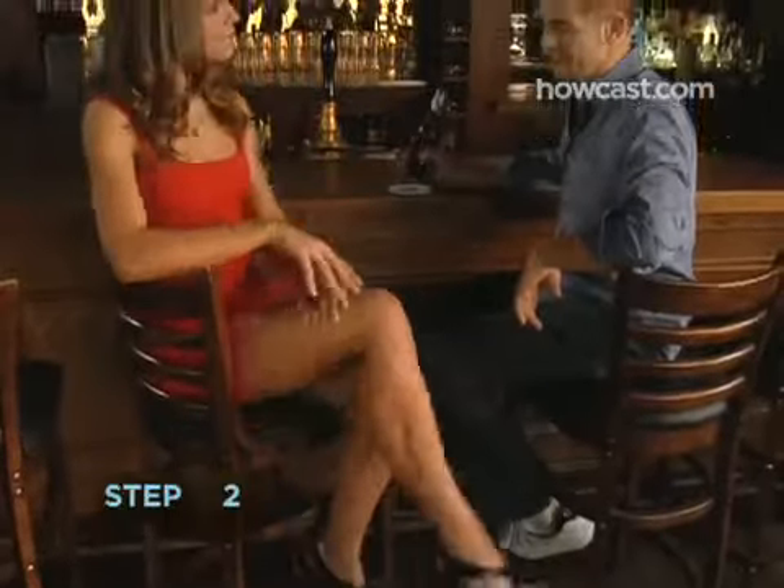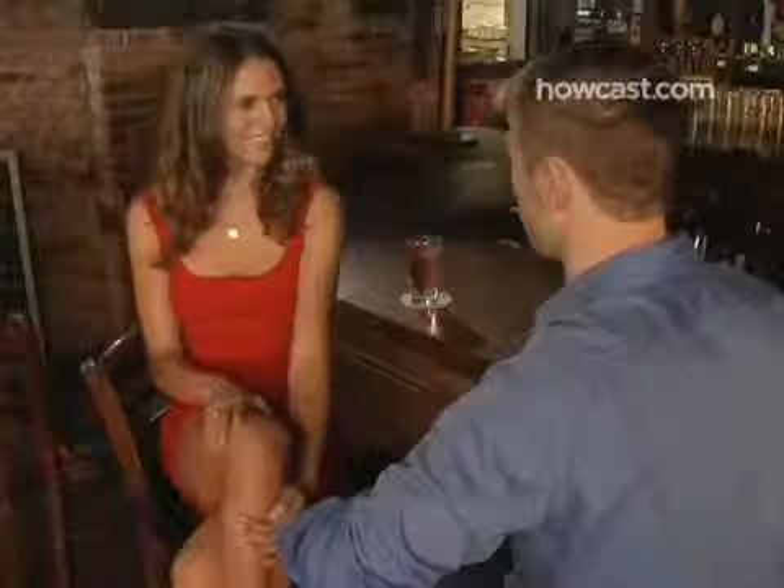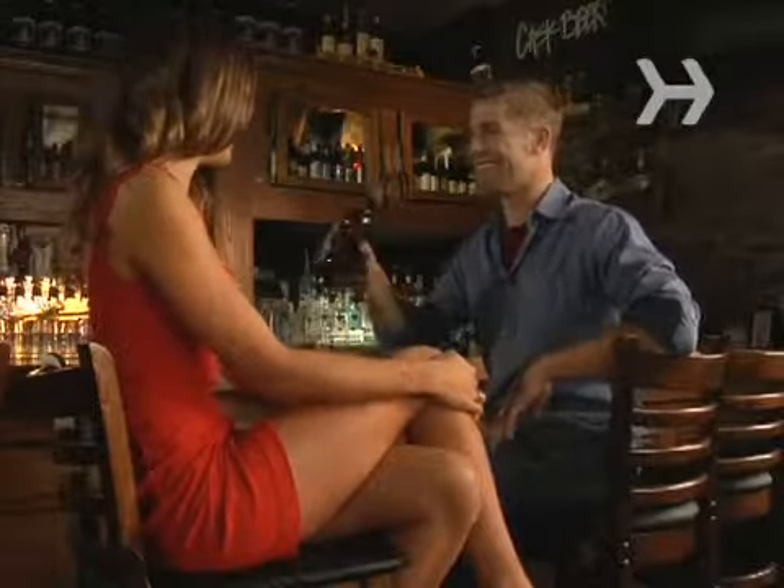Step 2. If you spy a guy you like, cross and uncross your legs. Seventy percent of men find it sexy, especially if you're wearing a skirt. Half of men think a woman's thigh is the sexiest part of her leg.